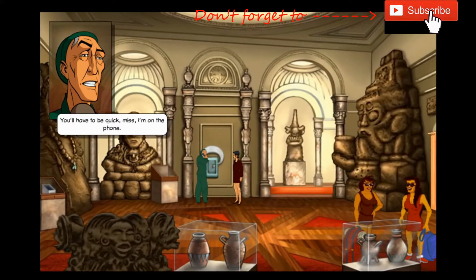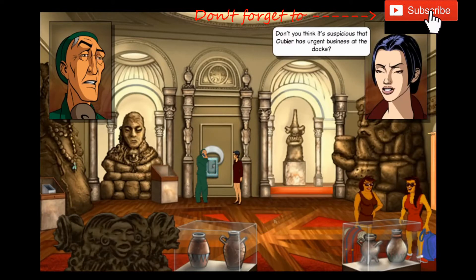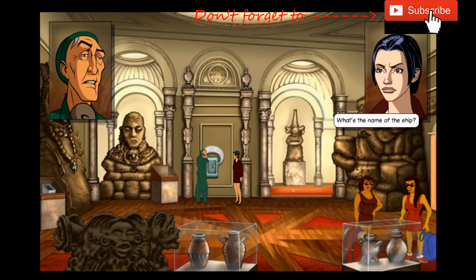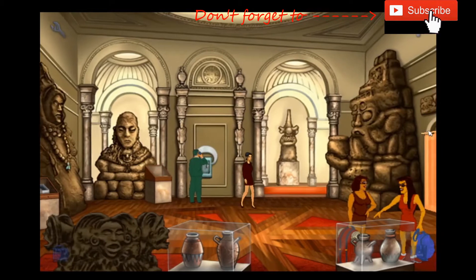You'll have to be quick, miss, I'm on the phone. Where did Oubier go? Don't you think it's suspicious that Oubier has urgent business at the docks? Not in the slightest, young lady - he's gone to oversee the unloading of cargo, an exhibition of Mayan sculpture on loan from Mexico City. What's the name of the ship? The Zibalba Princess.